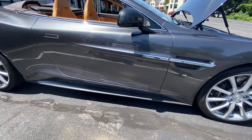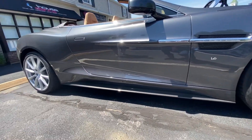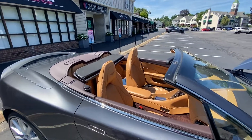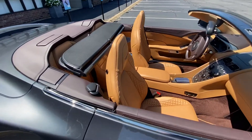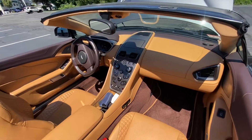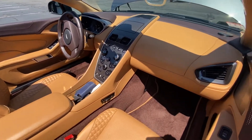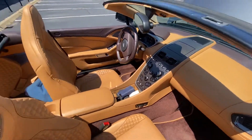What distinguishes the Vanquish from the other models is the longer wheelbase, which accommodated a small rear jump seat. The vintage models had a shorter wheelbase. This is the top-of-the-line model in 2016 — it looks insanely nice in there.